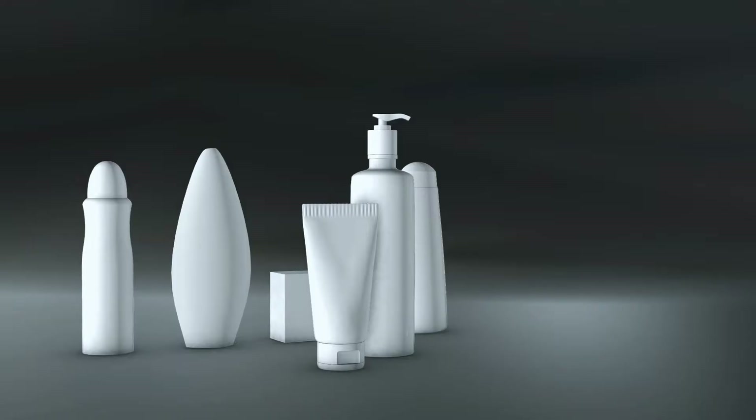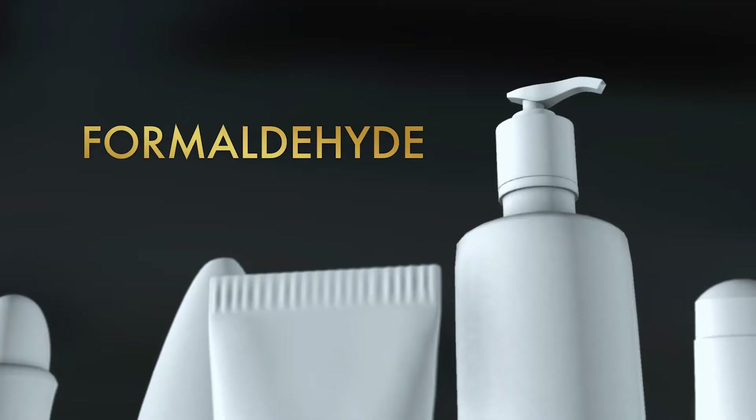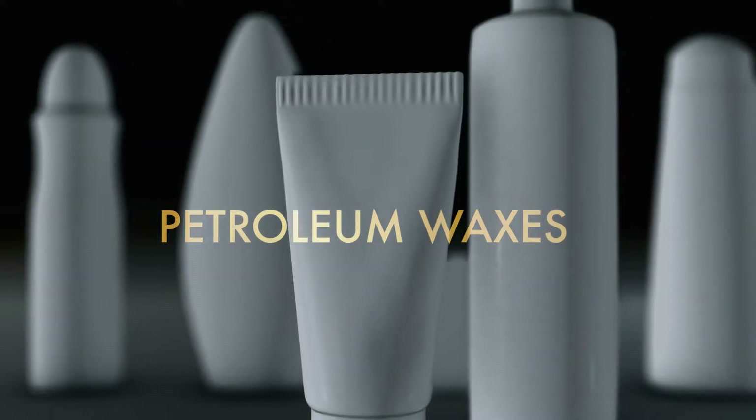Hi guys! Do you know that your skin deserves to be nourished as much as your body needs food? A lot of beauty products on the market today contain a huge amount of scary chemicals. Even your basic lotion can contain a toxic mixture of parabens, formaldehyde, and petroleum waxes.